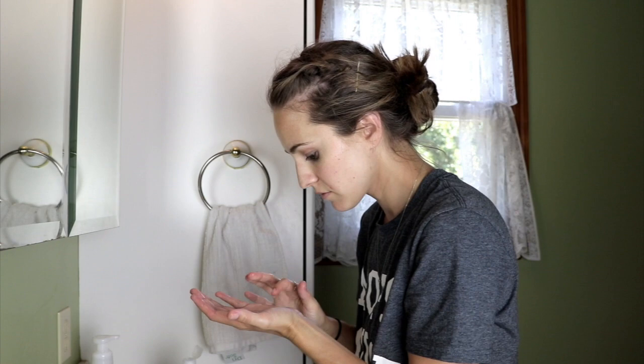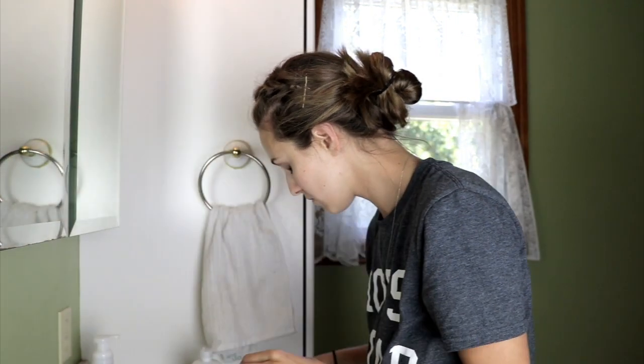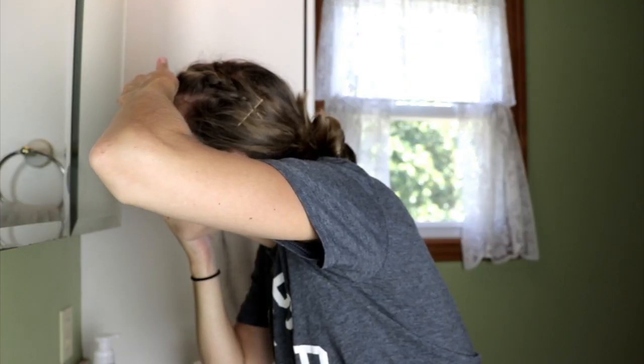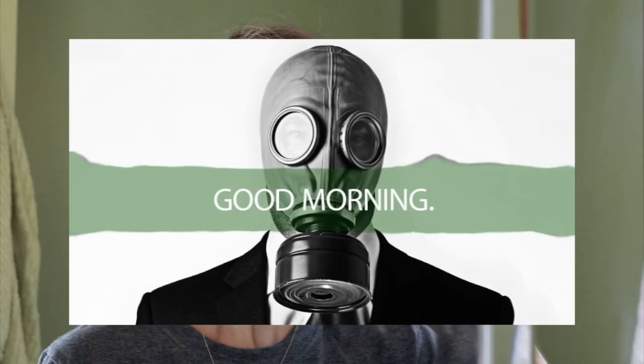The first thing I do is I wash my hands and I put in my contacts. Oh my gosh, I cannot wait until I finally get LASIK eye surgery. I cannot stand putting in my contacts — usually it's pretty easy but sometimes it is tricky to get them in. Then I brush my teeth because there's nothing worse than morning breath.